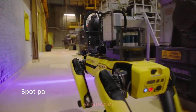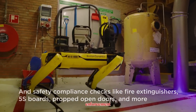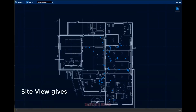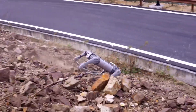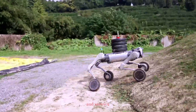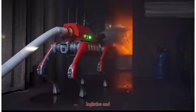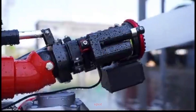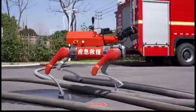Spot has already proven itself in the real world. It's being used for oil and gas inspections, mining surveys, construction monitoring, and even by law enforcement. Its strength lies in data collection, inspection, and autonomy, where finesse matters more than brute force. The Unitree B2 is carving out a different niche. Its ability to handle heavy loads and survive rough conditions makes it perfect for construction, agriculture, defense logistics, and search and rescue missions. It may not yet have the same polished ecosystem as Spot, but its combination of power and affordability makes it very attractive for large-scale deployment.